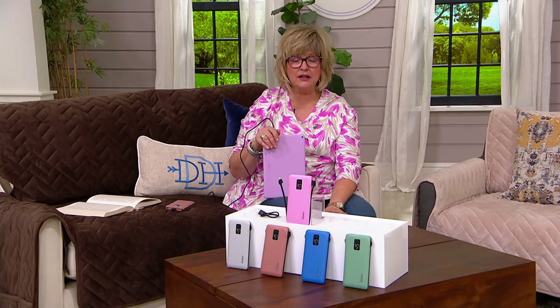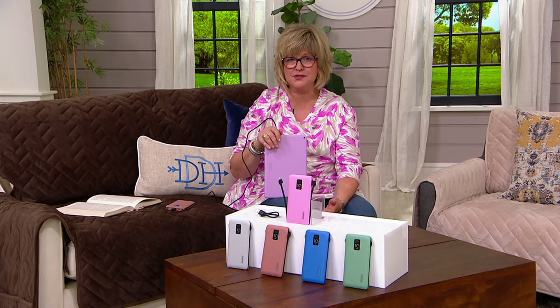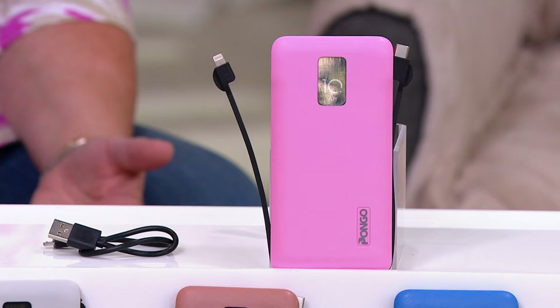I want to mention too that I love that it has attached cables, because how often have you gotten in the car and realized that your phone's almost out of juice? You've got those great USB ports in your car, but there's no cable. So they're not doing you any good because there's nothing to connect your phone to the charger that's built into your car. So have this in the glove box.